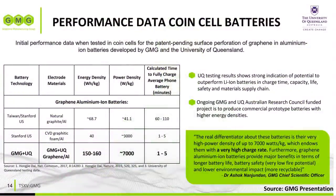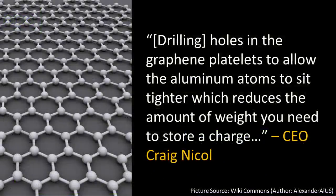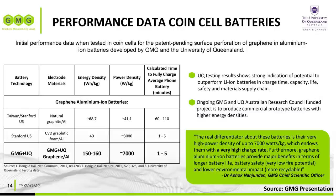While hybrid supercapacitors have a much higher energy density compared to standard capacitors, they still fall short of current lithium-ion battery tech. Other lab-tested graphite aluminum-ion batteries have energy densities well below 100 Wh/kg. However, the University of Queensland has developed a process that CEO Craig Nichols describes as drilling holes in the graphene platelets to allow aluminum atoms to sit tighter, which reduces the amount of weight needed to store a charge. This results in a graphene aluminum-ion battery with an energy density in the 150 to 160 Wh/kg range.